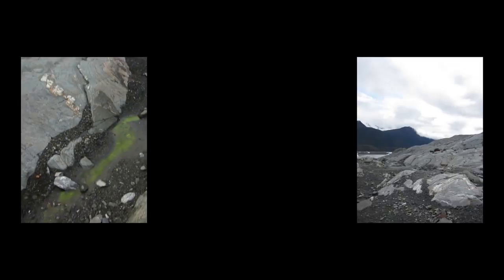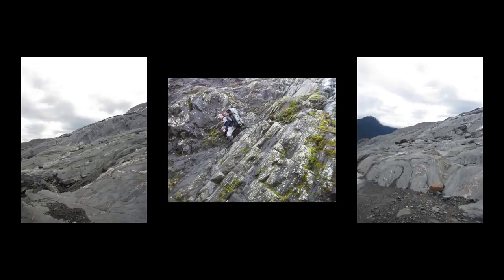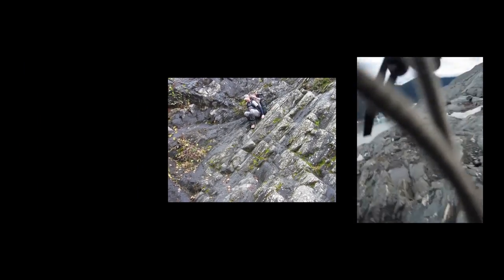We walked on the glacier, which was terrifying at first, but we'd been told that during this part of the year the danger is the least, and we had on ice cleats, thankfully. We didn't do too much making art that day because we got a late start since it was pouring at our first destination, and this was our backup plan.